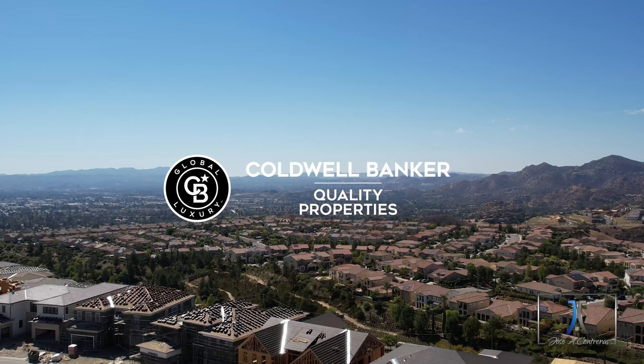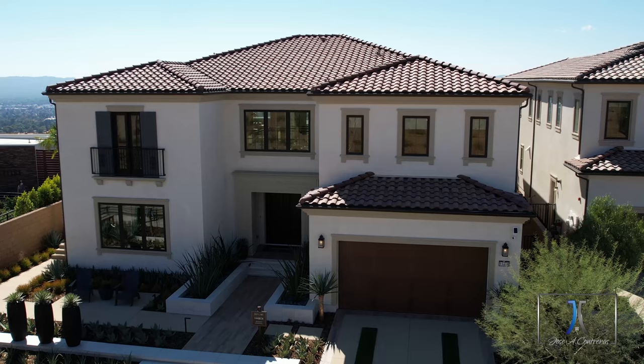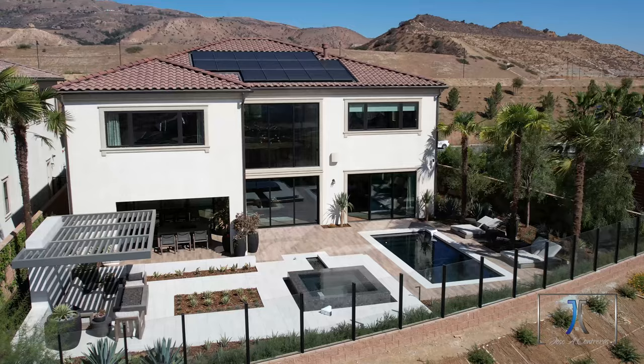Hey there, Jose Contreras with Coldwell Banker. Here we are in Skyline Westcliff in Porter Ranch. Today we're going to look at the Harbor Spanish Colonial Design. Come, let's check it out.